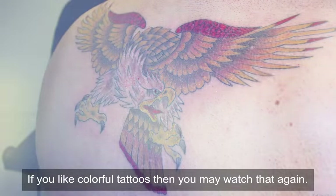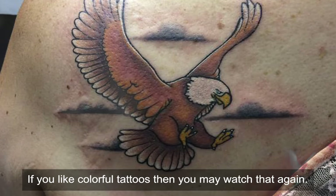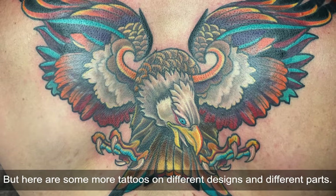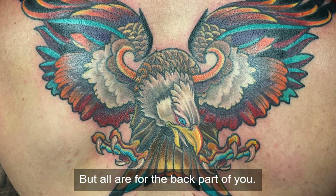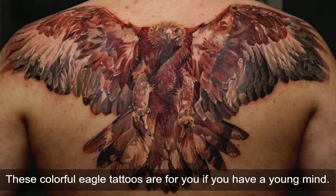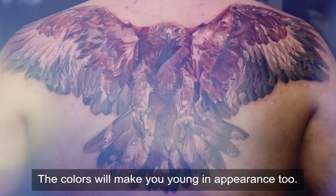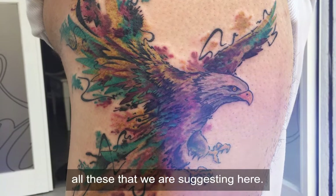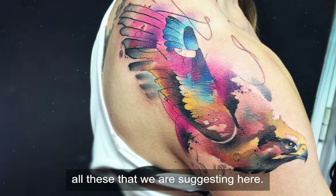Colorful back eagle tattoo. These previous tattoos are examples of colorful back tattoos. If you like colorful tattoos, you may watch those again, but here are some more tattoos on different designs for the back part. These colorful eagle tattoos are for you if you have a young mind — the colors will make you appear young too. You may pick one great suggestion from all that we are suggesting here.